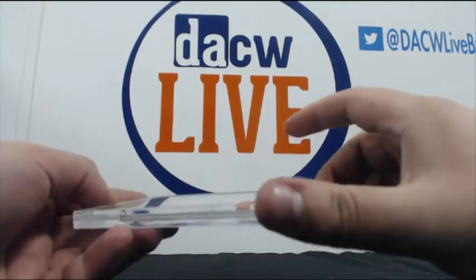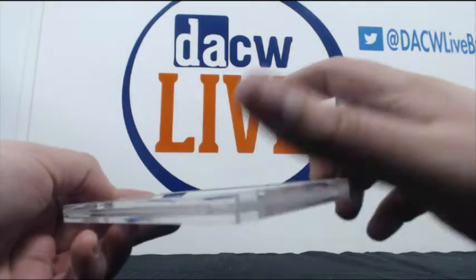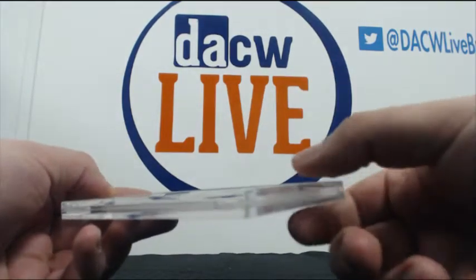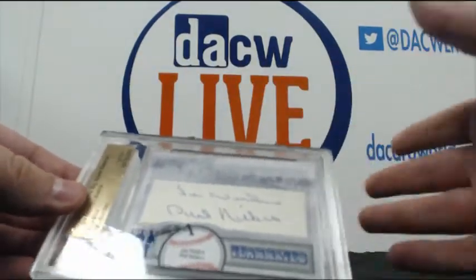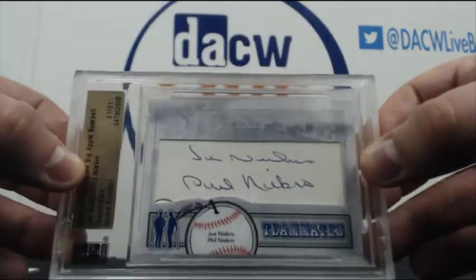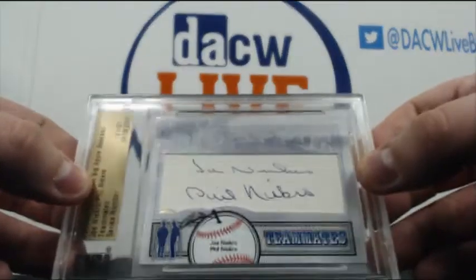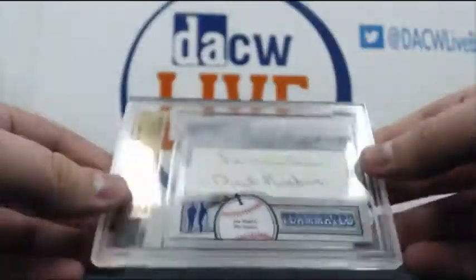We actually have a really cool one right here — Famous Fabrics Big Apple auto, 101 series. It's a Joe Niekro and Phil Niekro dual cut auto. Nice — that's actually really cool. I like that it's a 101.